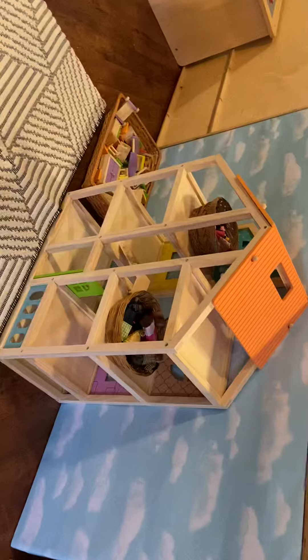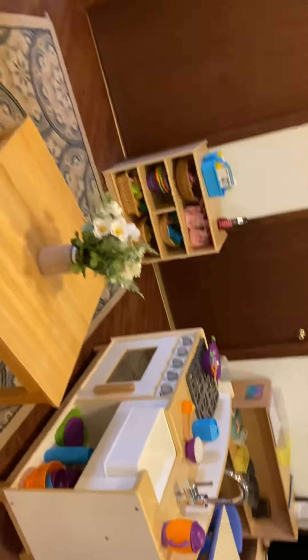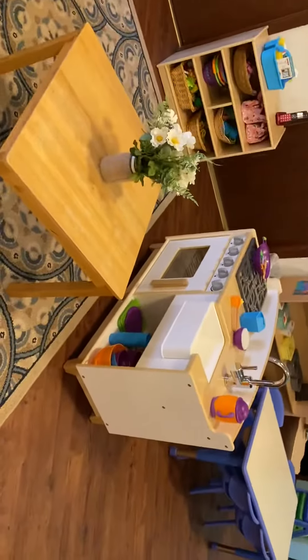Then we have our doll house. If you like to play with little dolls and be creative, this is a great place for you. Across from that is our housekeeping center. Here we get to take care of babies and cook food and enjoy lots of fun things. We're excited to have you come and cook with us.